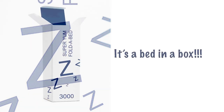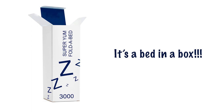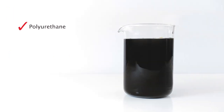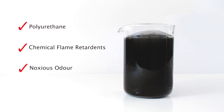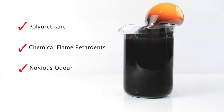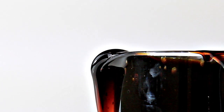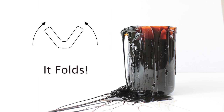Introducing the Super Yum Folder Bed 3000. A mattress that folds and fits in a box? That's right! And how do we do it? Through our special viscoelastic memory foam, made from the same base ingredient you power your car with. Mm-mm! Thank you, Mother Nature! And remember, it folds!